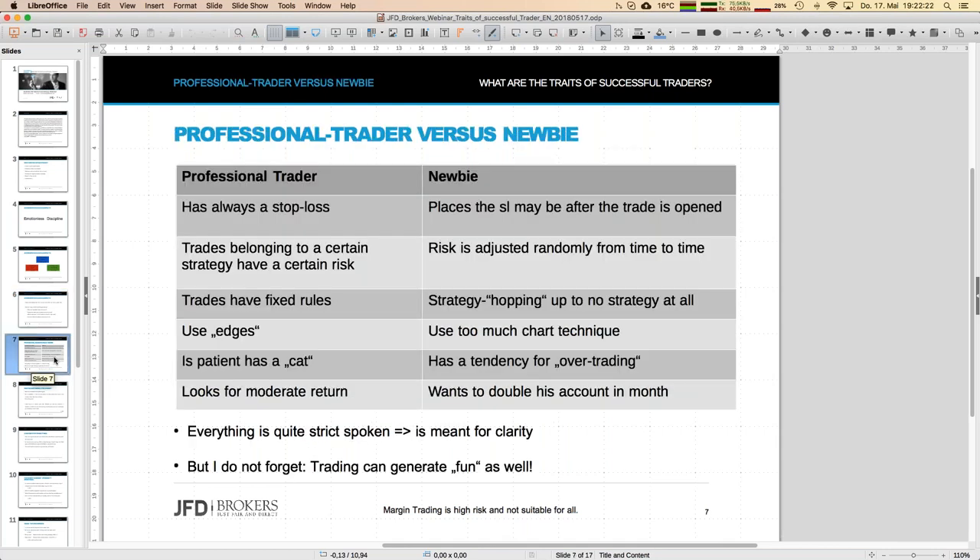Now let's compare professional traders with newbies. A professional trader always has a stop-loss on every trade — definitely. If you don't have a stop-loss you cannot calculate the risk of the trade. Even with a stop-loss and all calculations, you still have gap risk overnight, over the weekend, slippage — but every trade must have a stop-loss, otherwise we have unlimited risk.